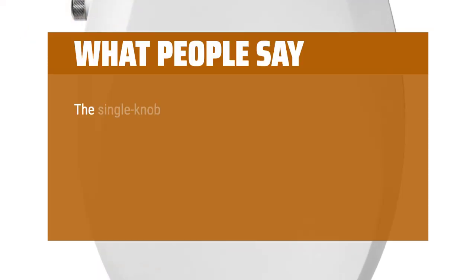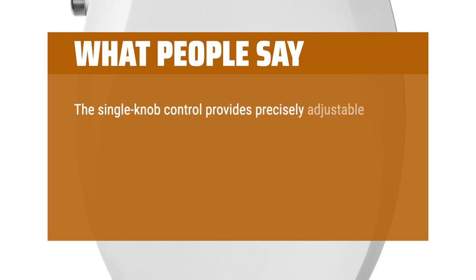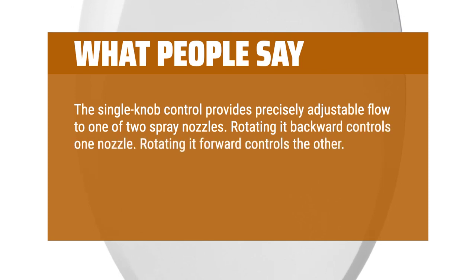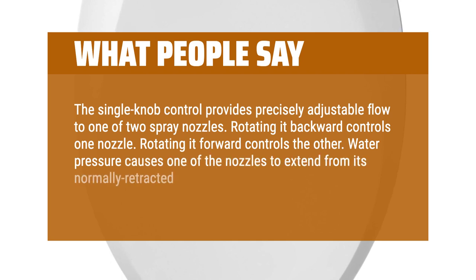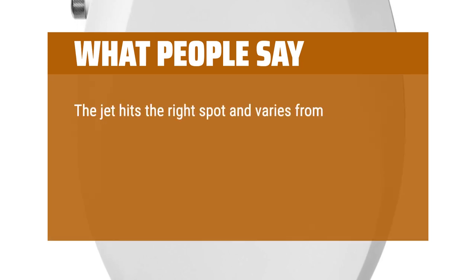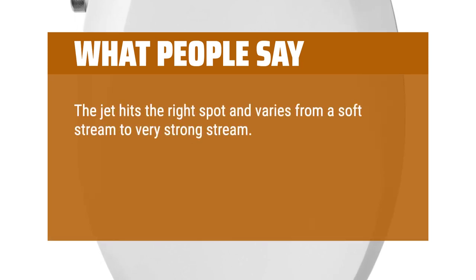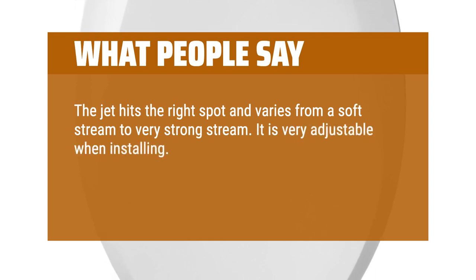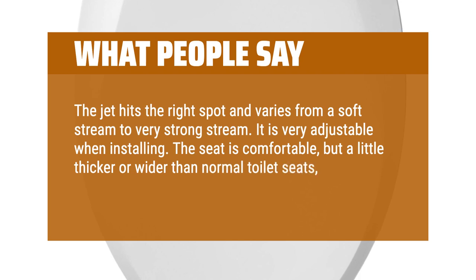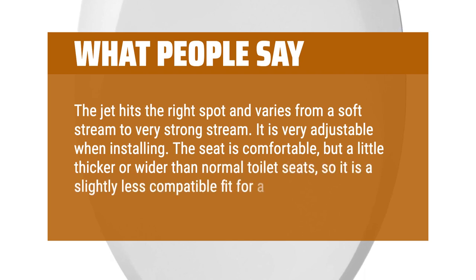What people say: The single knob control provides precisely adjustable flow to one of two spray nozzles. Rotating it backward controls one nozzle; rotating it forward controls the other. Water pressure causes one of the nozzles to extend from its normally retracted position, out of harm's way. The jet hits the right spot and varies from a soft stream to a very strong stream. It is very adjustable when installing. The seat is comfortable, but a little thicker or wider than normal toilet seats, so it is a slightly less compatible fit for a big guy.